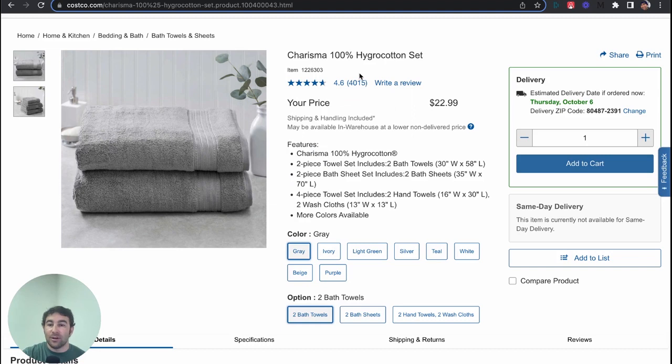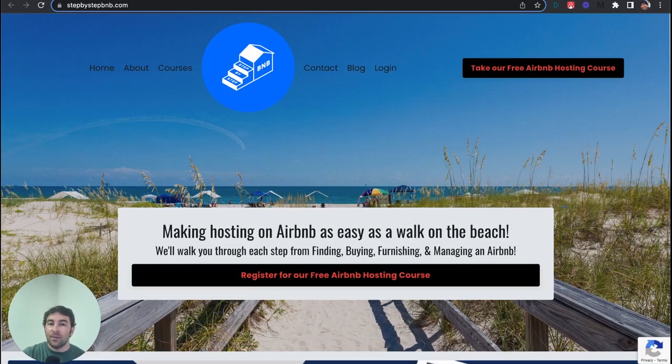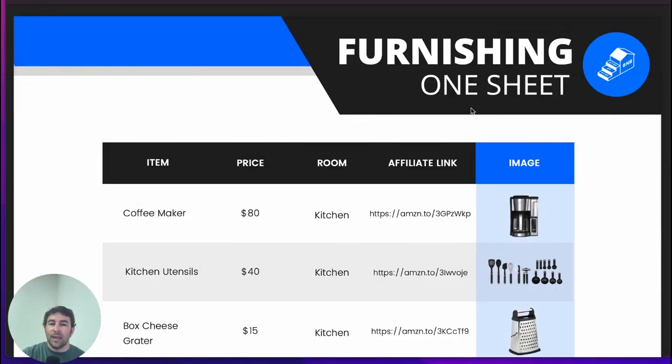One more thing I wanted to mention: we offer a step-by-step Airbnb hosting course, 100% free. All you have to do is click on the link, sign up for the course, and get all of the information we offer as part of our top 10 recommendation series. We did create a top 10 furnishing one-sheet, which will be on our recommendations page and you can download it for free.